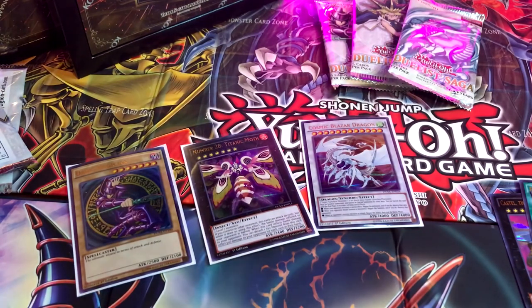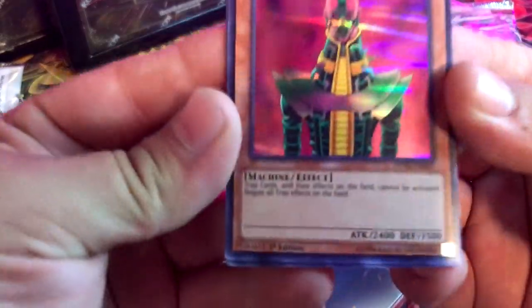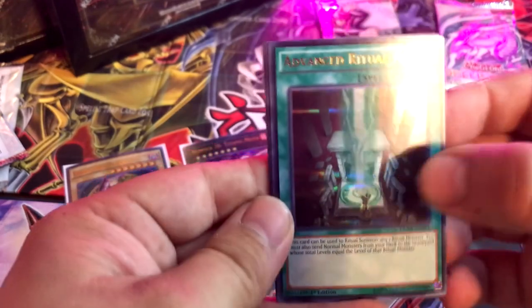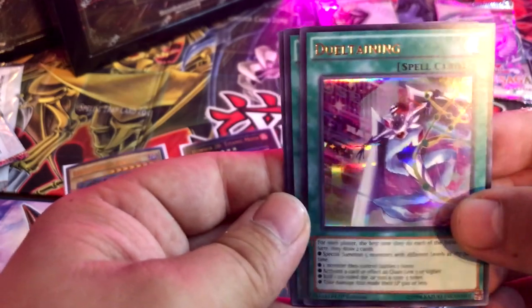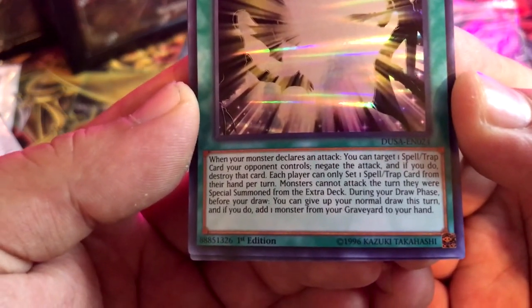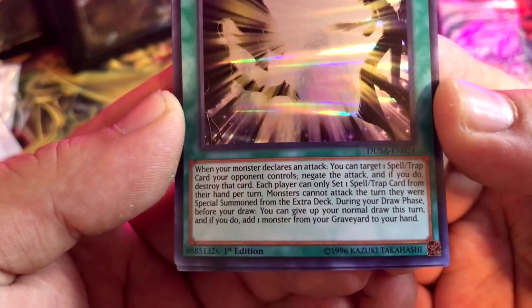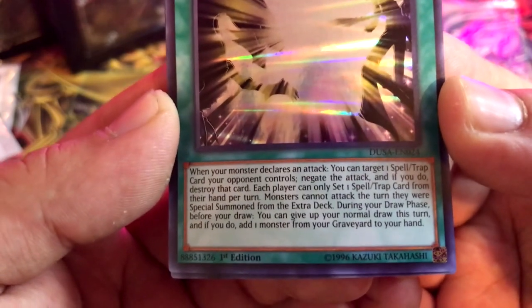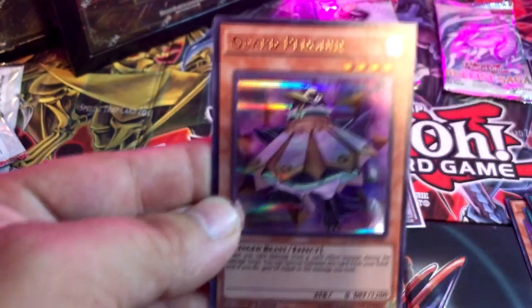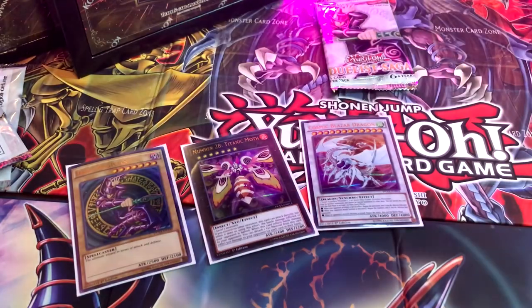We'll do Yugi first — come on! I see it already, man: Jinzo! No trap cards on the field today. Advanced Ritual Art — very nice, always a welcome reprint especially in this rarity. Legacy of the Duelist — that's a cool display card. When your monster declares an attack you can target a spell or trap your opponent controls, negate the attack, and if you do destroy that card. Each player can only summon one spell or trap from their hand per turn; monsters cannot attack the turn they were special summoned from the Extra Deck. And another Guard Penguin — garden garden penguin!